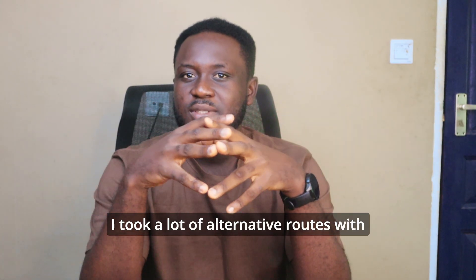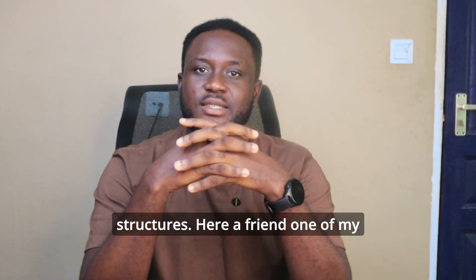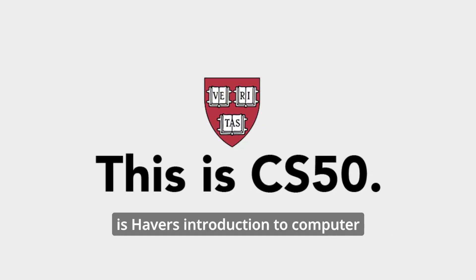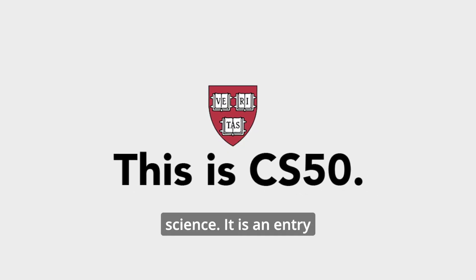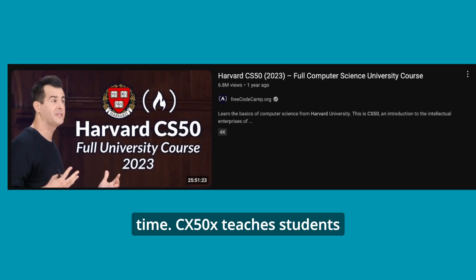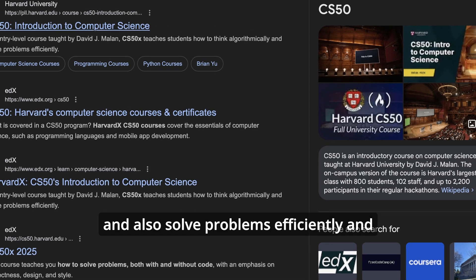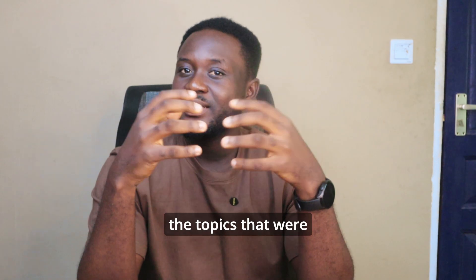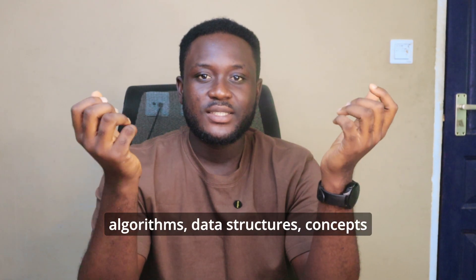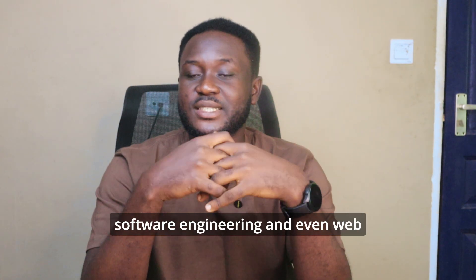Then in second year second semester going into third year, I took a lot of alternative routes with Algorithms and Data Structures. A course mate introduced me to CS50, which is Harvard's Introduction to Computer Science — an entry-level course taught by David J. Malan. CS50x teaches students how to think algorithmically and solve problems efficiently.